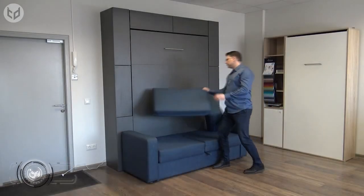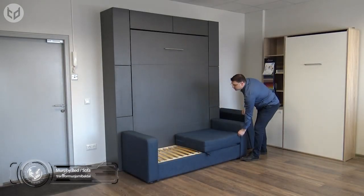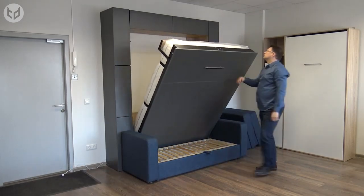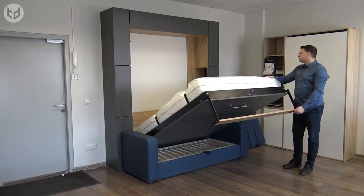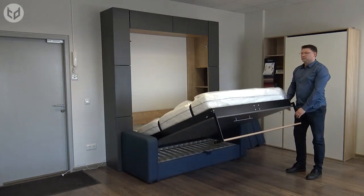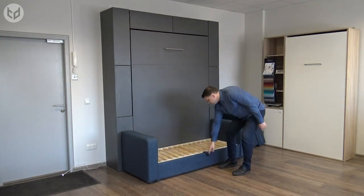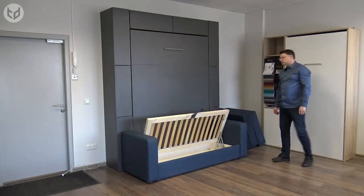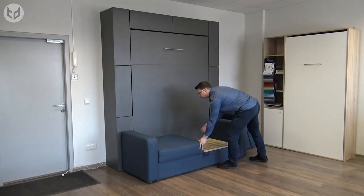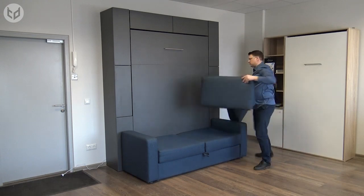If you require a double bed and can forgo the desk in favor of a comfy seating area instead, perhaps this Murphy bed with sofa is more your thing. The transformation is incredibly straightforward, as all you need to do is remove the seat and back cushions from the sofa, pull out the bed using the handle, flip down the leg support, and voila — you now have a bed from seemingly nowhere. Come the morning, just push the bed back to its upright position, store the sheets and extra pillows within the sofa itself if you wish, and reset the sofa cushions. Within seconds, your living room can be converted into a bedroom, and vice versa. How convenient!